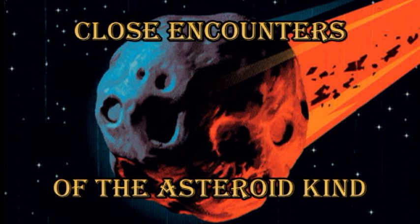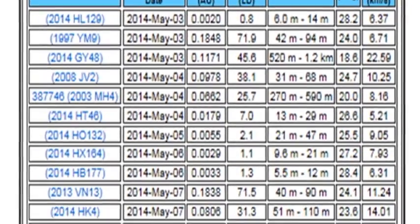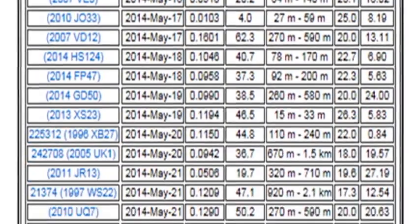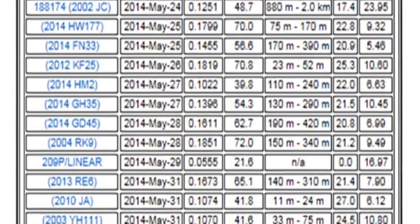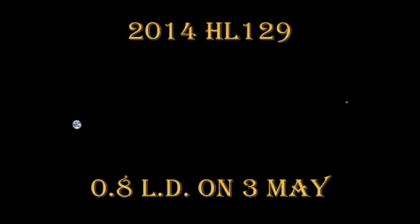In May, there's rather a large number of near-Earth asteroids that are going to come close to us — about 50. But only one of them, an asteroid called 2014 HL129, will come within one lunar distance. That asteroid is only 10 metres across, so it won't pose much of a threat to us.